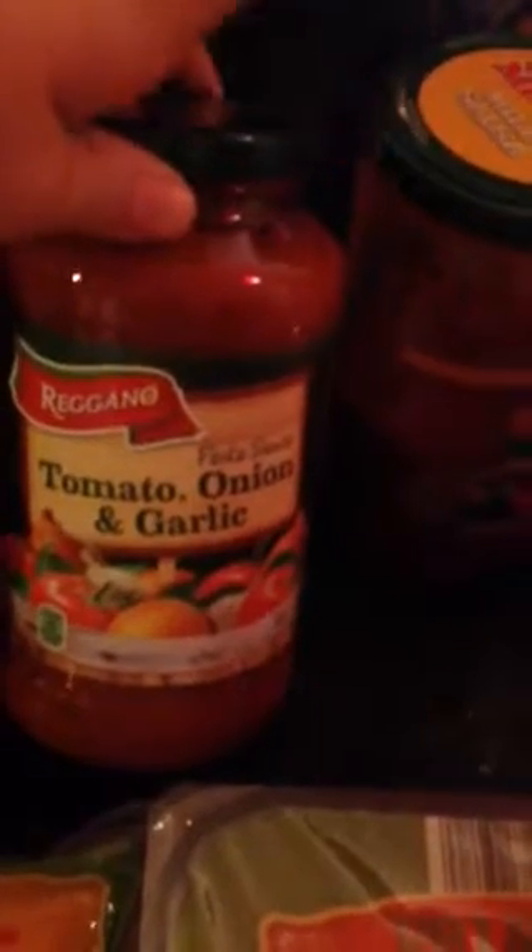So maybe next time instead of me getting the mild, I'll try the medium. I am going to try some of their tomato and onion and garlic sauce, pizza sauce, and then I got some Alfredo.